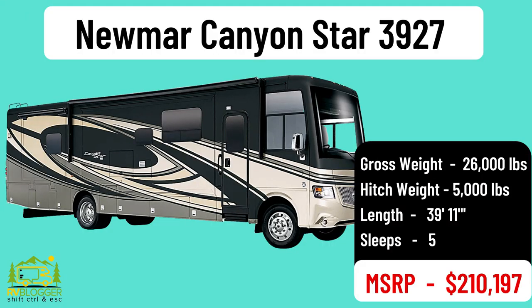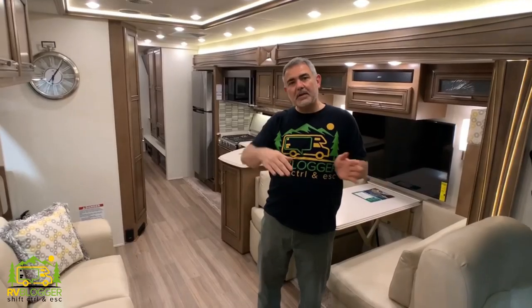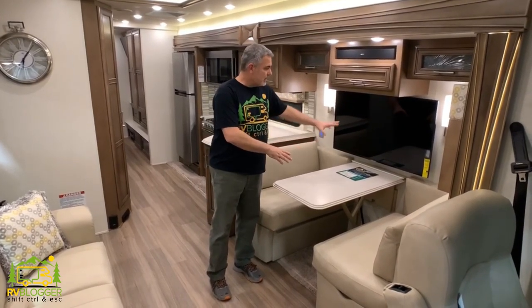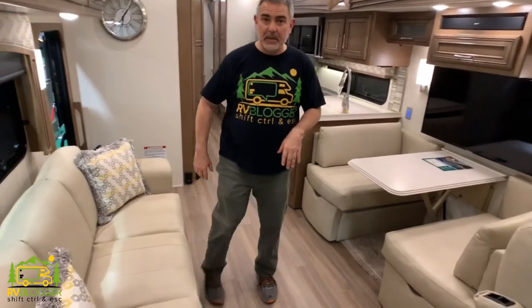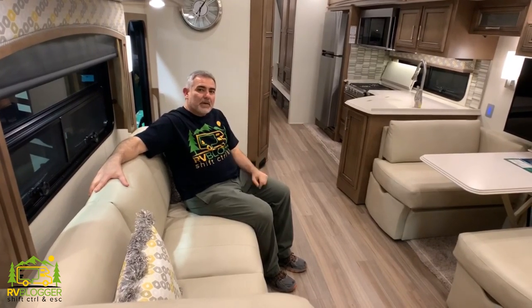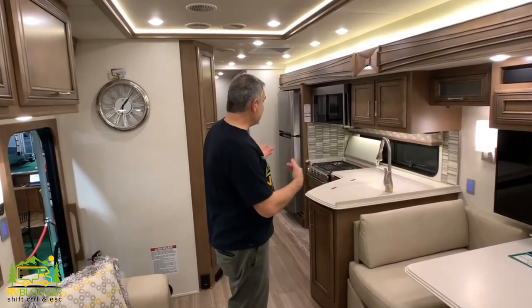Here we are looking at the Newmar Canyon Star, which is a really upgraded motorhome that also has a toy hauler in the back. Starting from the front, you have the cab, and right behind that a really nice dinette area with a TV overhead. Across from that is a really comfortable couch — both the dinette and couch convert into beds, giving you extra sleeping spaces up front.